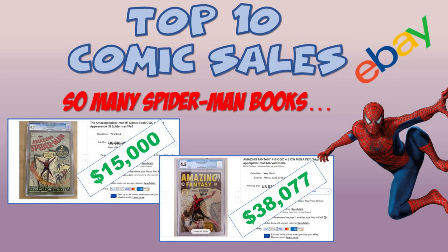Hey everyone, welcome back to my channel. My name is Rob. This is RH Midwest Comics and I've got another top 10 list. This is again for the top 10 comic books sold on eBay. This is going to be for the month of March. I've done this for a few months now so I'm going to keep it going as long as there's interest.